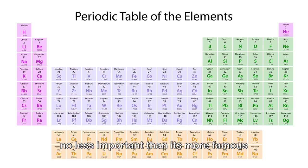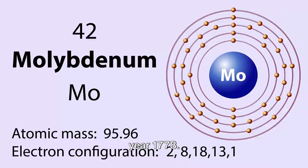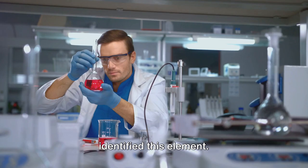Let's turn back the hands of time to the year 1778. It was then that Carl Wilhelm Scheele, a prominent Swedish chemist, first identified this element. He didn't know it then, but his discovery would play a significant role in modern chemistry and various industries.